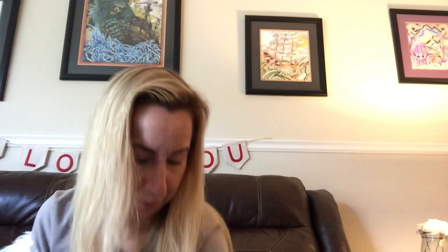We also got the Tobin James James Gain Reserve Chardonnay. This is barrel oaked and it's really good. A lot of people really enjoy this Chardonnay.